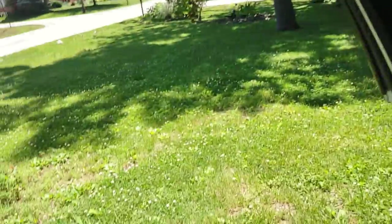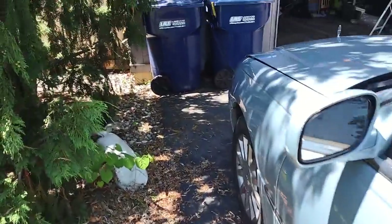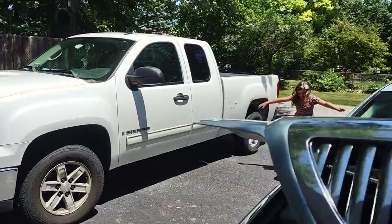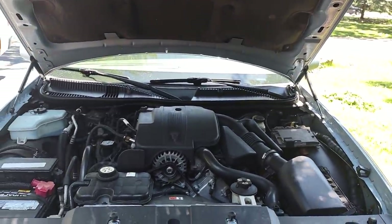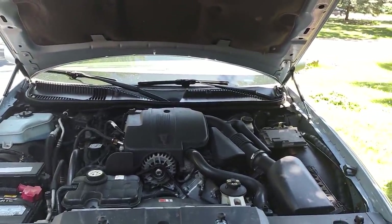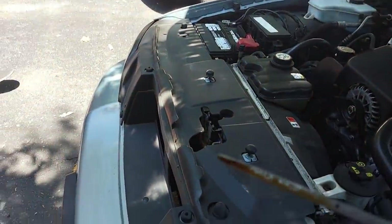I should have done this with the Pennzoil but I didn't think about it. So I've gone a thousand miles and I've only used up 8% of my oil life, and I want to show you guys — it looks really clean, like brand new still.